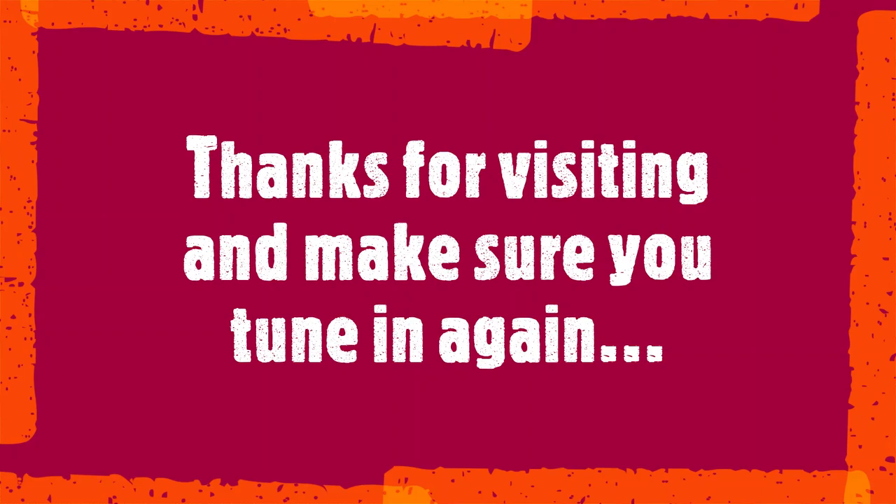Thank you all. Come back. Don't forget to come.